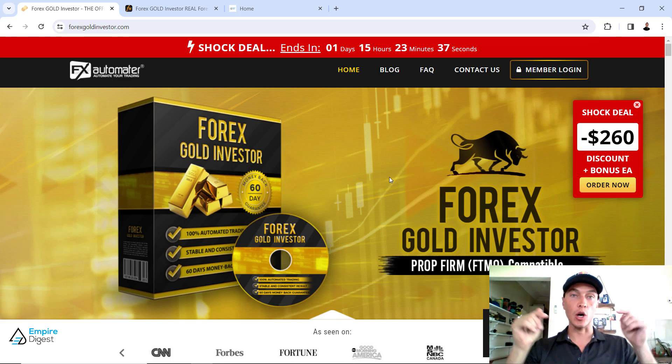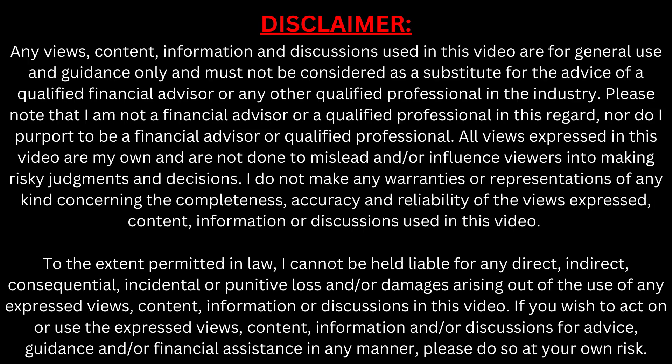Before we get started, on your screen right now is a disclaimer. Pause this video, take some time, read that disclaimer, and let's continue along.